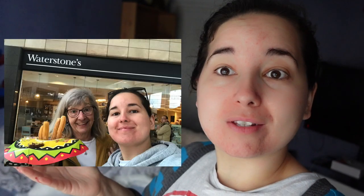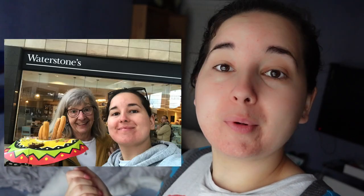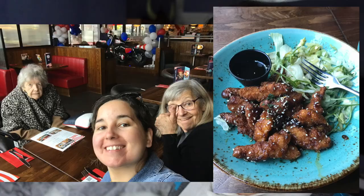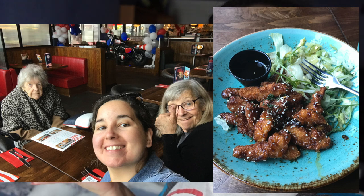Yesterday me and mum went to Milton Keynes. I didn't get to vlog it but I took some pictures, so I'll show you some pictures here. We got some churros and we went to Waterstones bookshop and Primark as well. And the day before I went to Primark with my mum and my nan, and that was fun. We also went to TGI Fridays which was fun. But yeah I'm going to show you what I got yesterday.